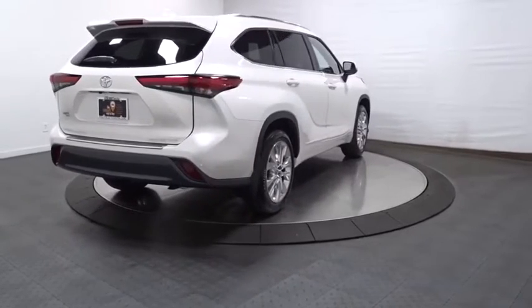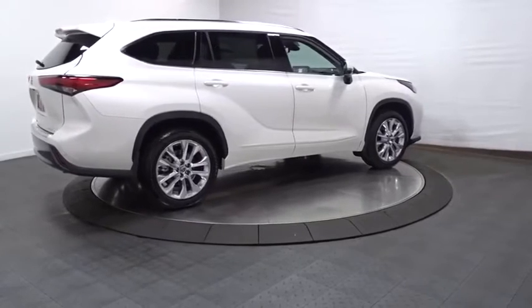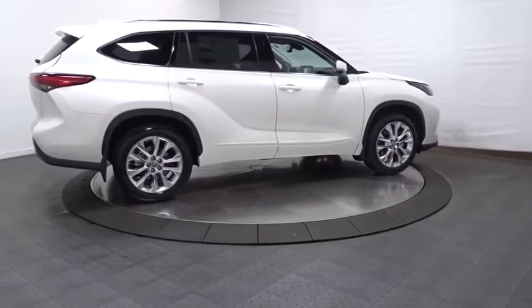Additional features include: subwoofer, engine immobilizer, splash guards, body color door handles, front license plate bracket, tinted glass, and power rear window sunshade.